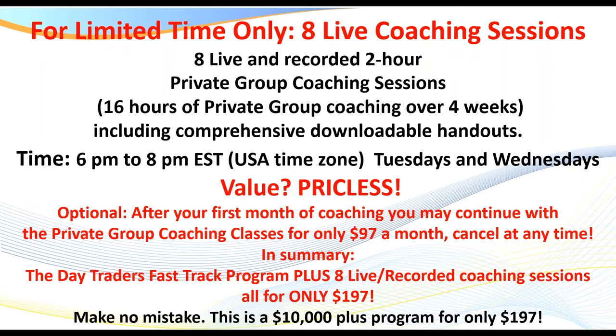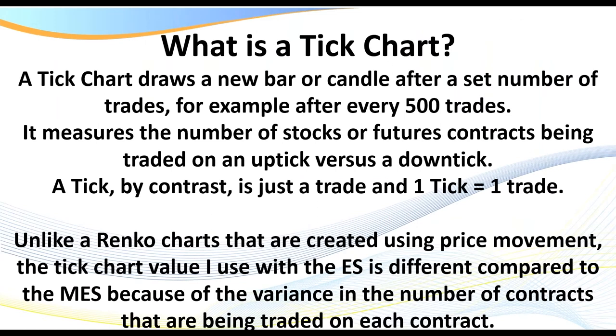Let's now get into it. In today's session, we're going to be focusing on tick charts. A tick chart draws a new bar or candle after a set number of trades, irrespective of the number of contracts traded in that time period. So unlike Renko charts that are created using range or price movement, the tick value I use with the ES is different to the MES.